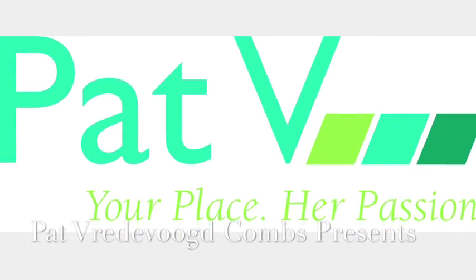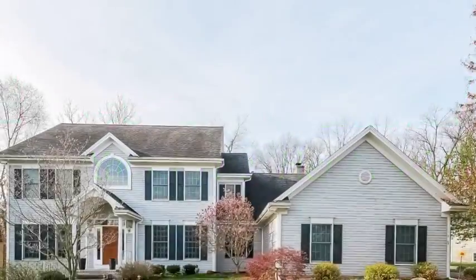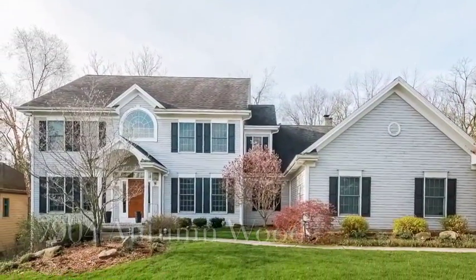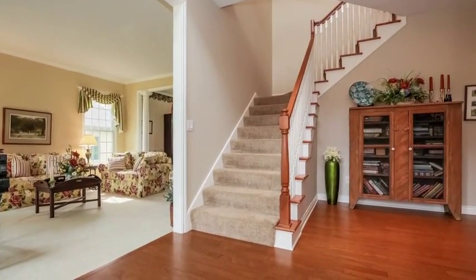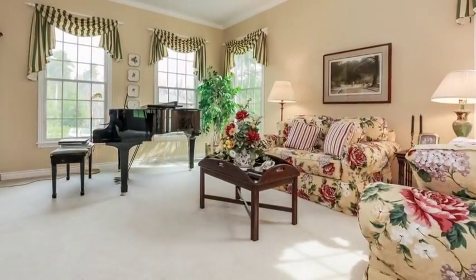Hi, this is Pat Vrede of Oak Combs, and I want to invite you to tour this beautiful custom-built home at 7904 Autumn Woods, located in Jonathan Woods, nestled in the hills of Ada. Welcome into this open two-story entryway with wood floors.